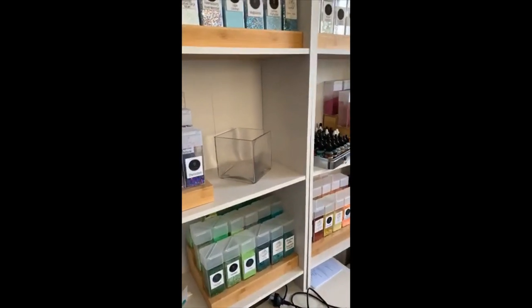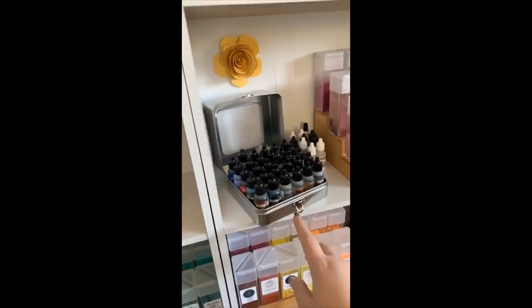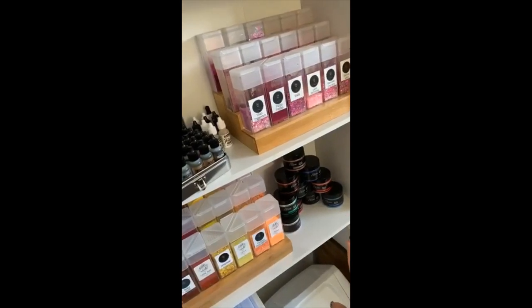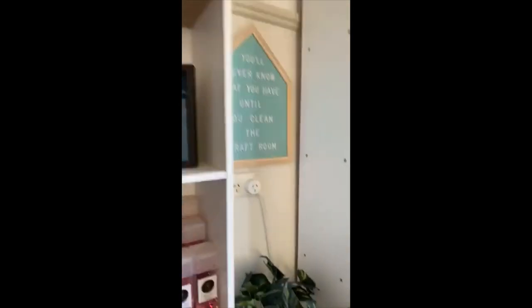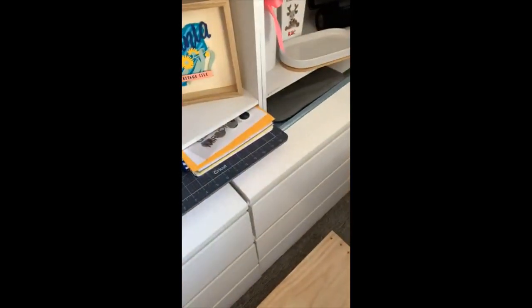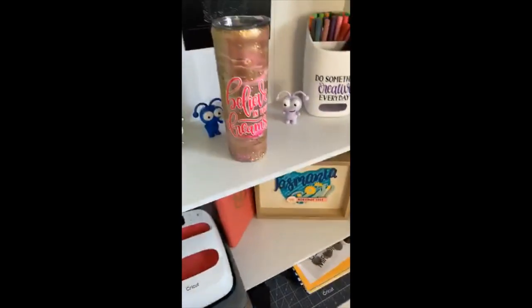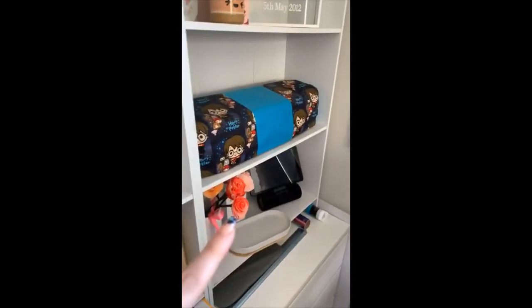That's a teddy bear up there that my husband gave me back before we were even engaged — we were still dating. Pretty much my storage for that. I have this little container here for my alcohol inks and some of the Artisu pigments I got on sale, though you can't get them anymore. A couple of projects from different lives, my small Easy Press, and a few easy-to-reach things for when I do my lives.